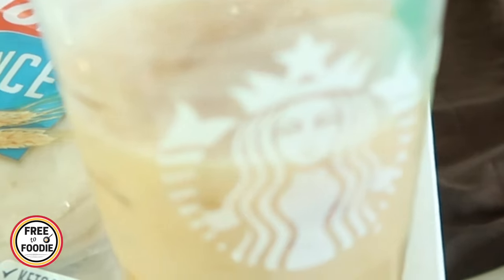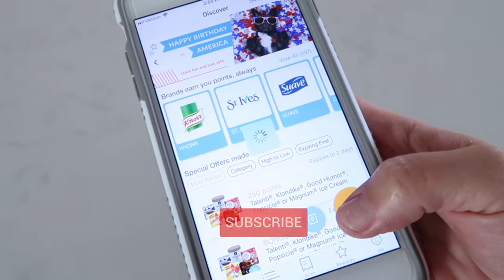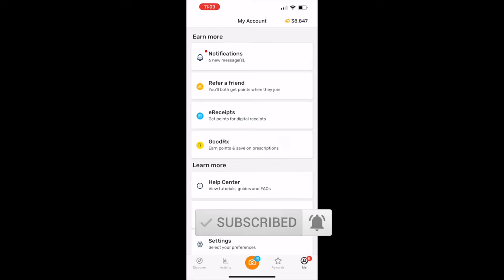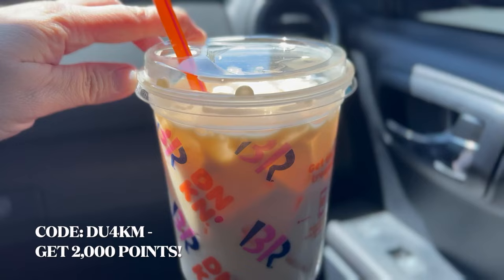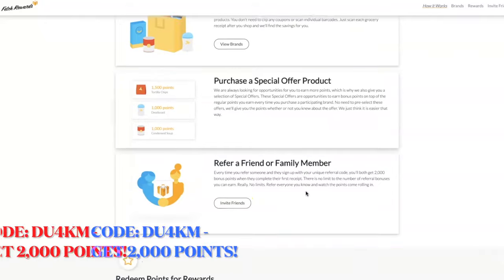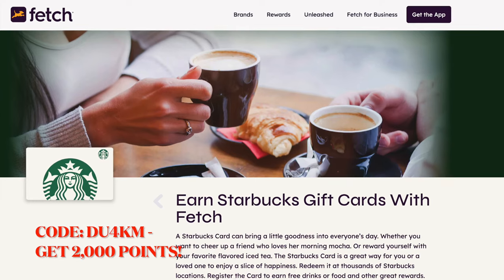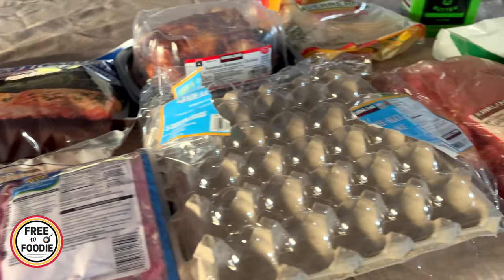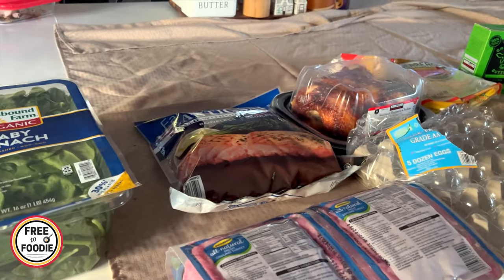I did get some Starbucks coffee, and I got it with my Fetch Rewards. If you guys aren't using Fetch, it's basically an app where you scan receipts and earn rewards — I cash out for gift cards. I don't normally get Starbucks; I normally get Dunkin' Donuts, but I don't really like their reward system lately. Let me know what you guys prefer. In this haul I kind of cut back, trying to put together a bare-bones, basic, essential Costco list.